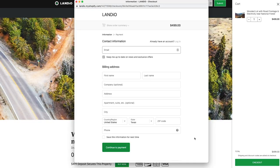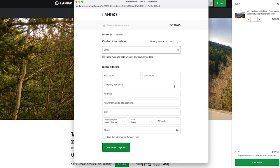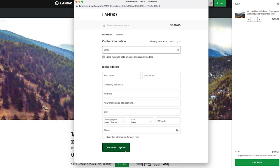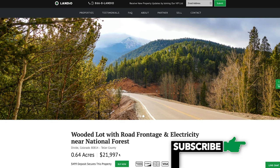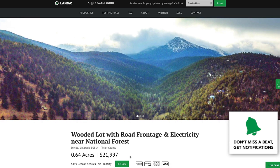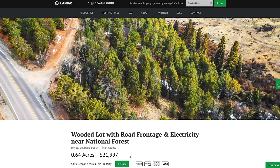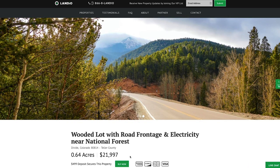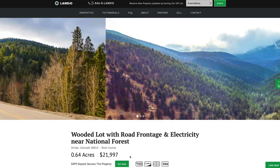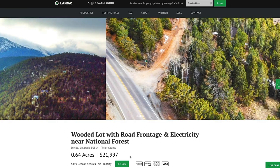Then click checkout. Once you click checkout, a window appears where you enter all your contact information, click continue to payment, then enter your payment information and complete the checkout process. As soon as the checkout process has been completed, this buy now button will automatically turn gray and say out of stock. You'll also receive an instant notification confirming receipt of your $499 deposit, and then we'll follow up with a few additional pieces of information needed. Your $499 deposit is credited towards your purchase and we cover all the closing costs. There are no commissions or fees, so your total purchase price is just $21,997.